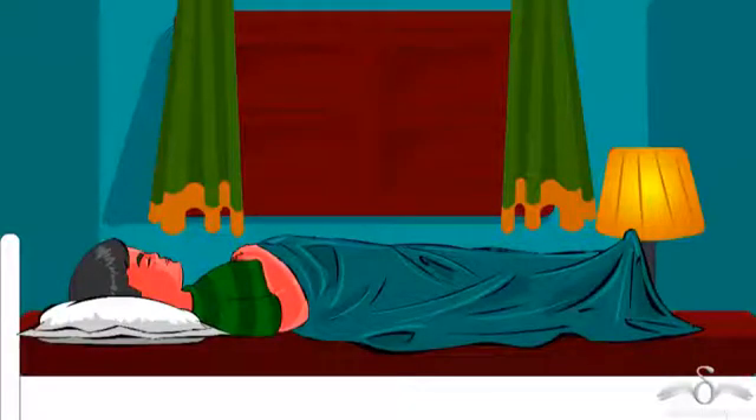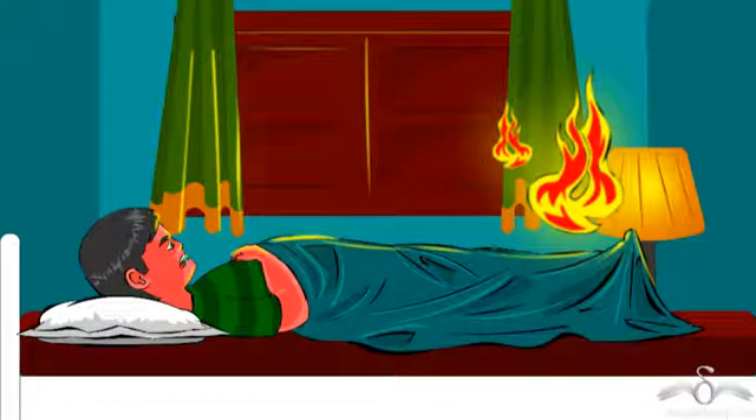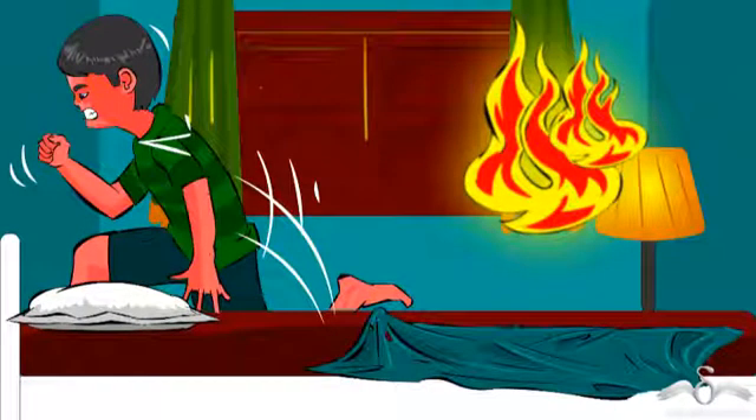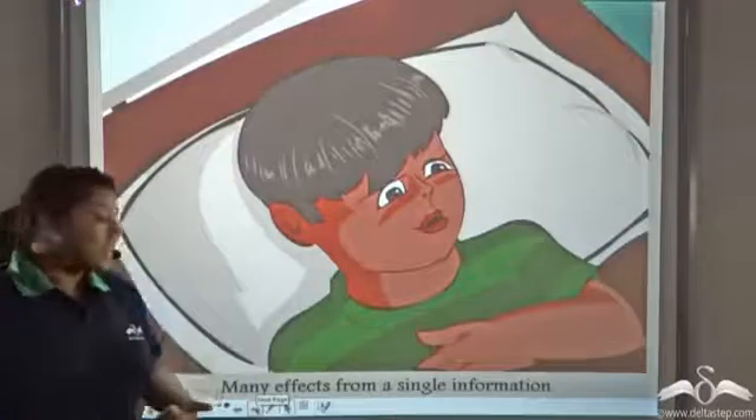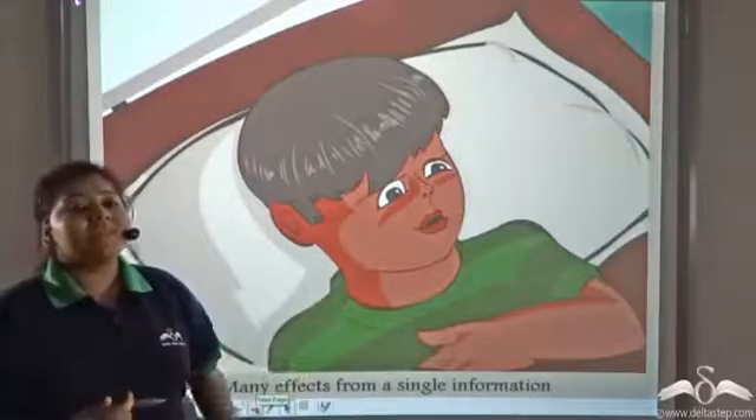One night, Peter woke up to see fire in his room. He was very shocked and then he ran away from the room. So many effects are seen from a single piece of information.